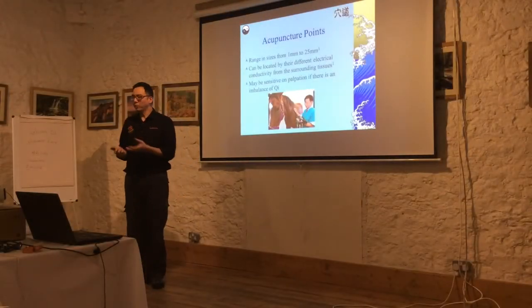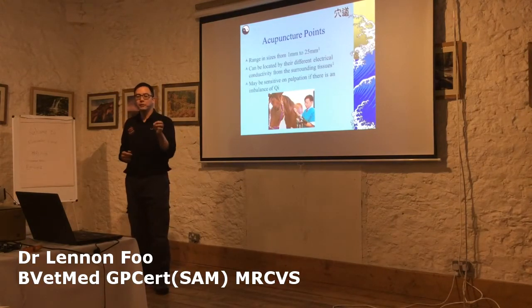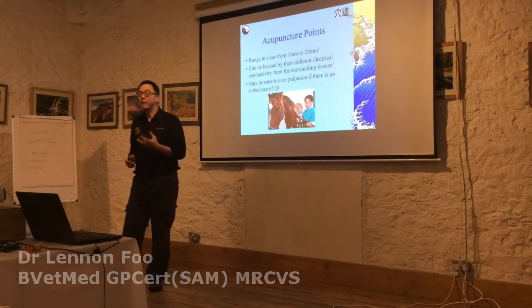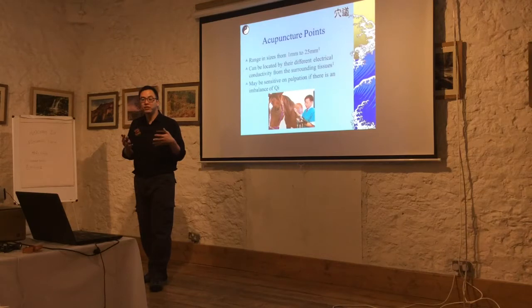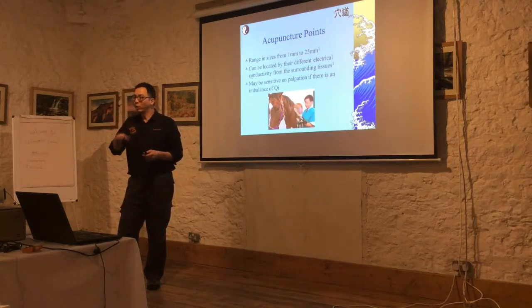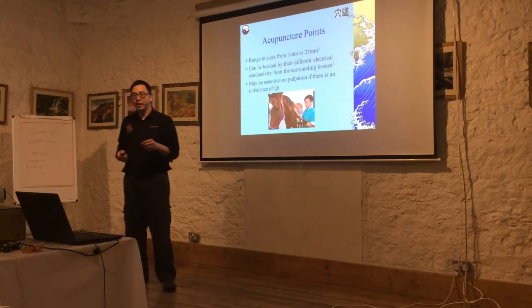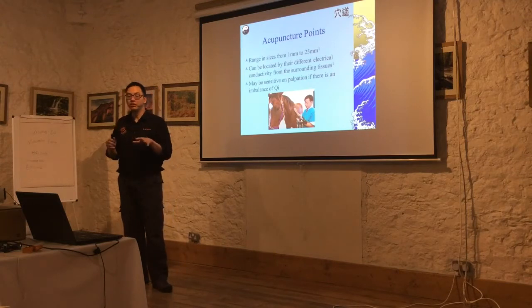So what are acupuncture points? What are the physical points themselves? They range in size from about 1 millimeter to 25 millimeters, which is quite a big gap. They can be located by differences in electro-conductivity from surrounding tissue. When they measure a so-called acupuncture point, they find the electrical potential is actually lower, so it's a physical point, not a random place on the body. They can see this in biochemical terms, and it may be sensitive on palpation if there's an imbalance of Qi.